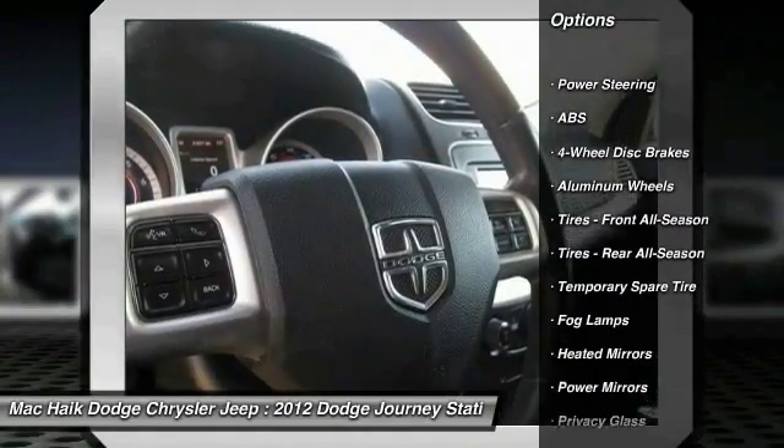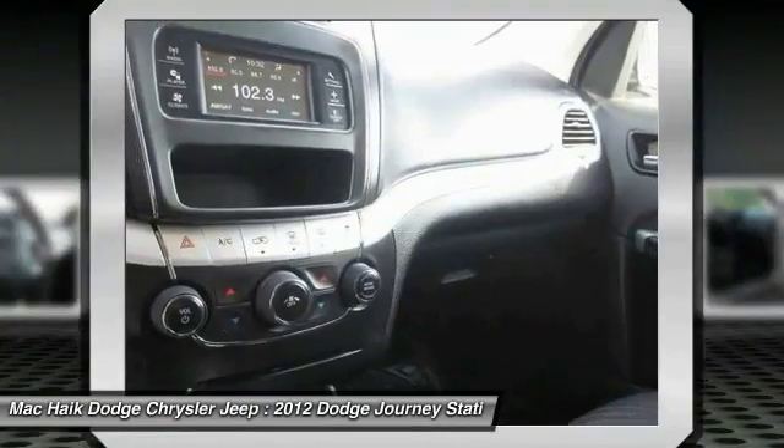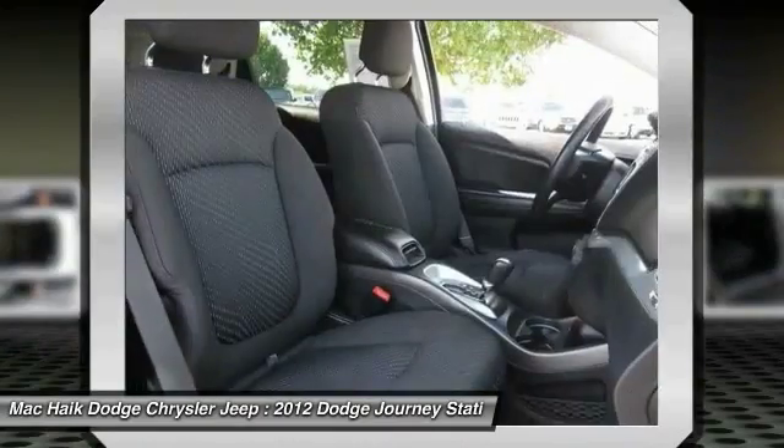Stability control, steering wheel audio controls, keyless entry, traction control, anti-lock braking system, driver airbag, adjustable steering wheel, power steering, cruise control, aluminum wheels.